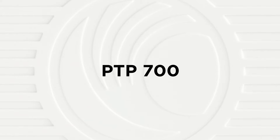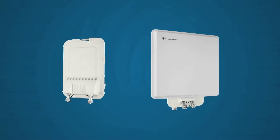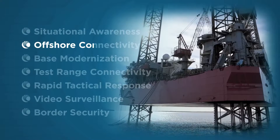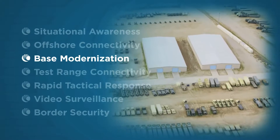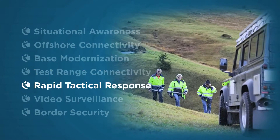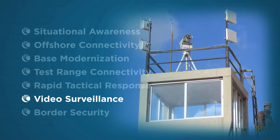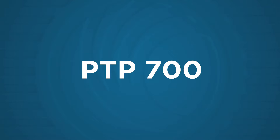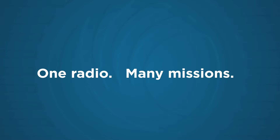Cambium Networks PTP 700. The high-capacity PTP 700 is a point-to-point wireless broadband solution designed for mission-critical communications for federal, government, industrial, and public safety applications. PTP 700 — one radio, many missions.